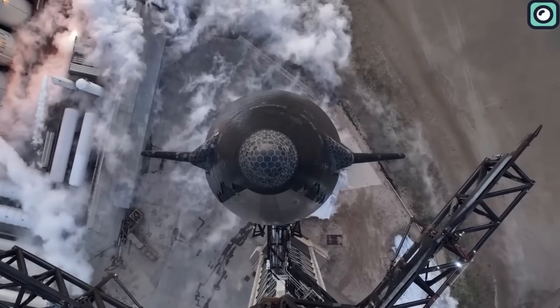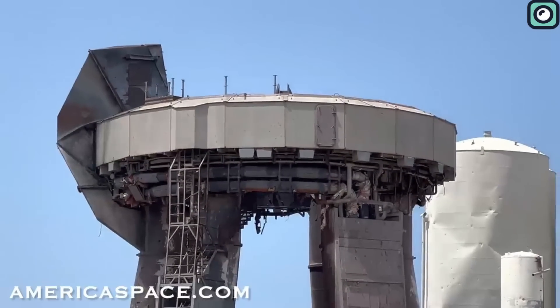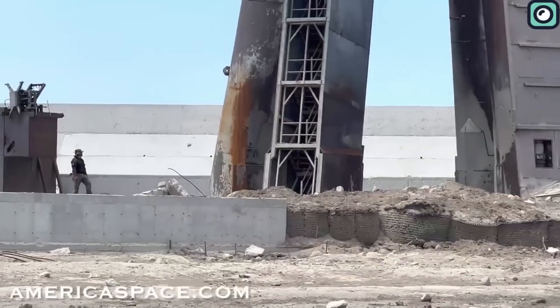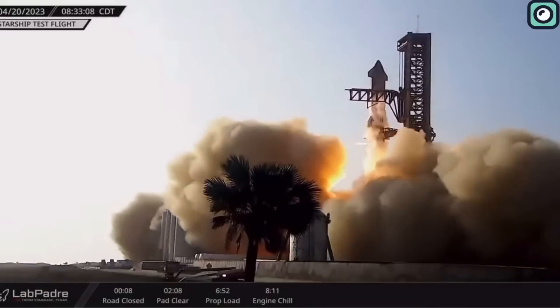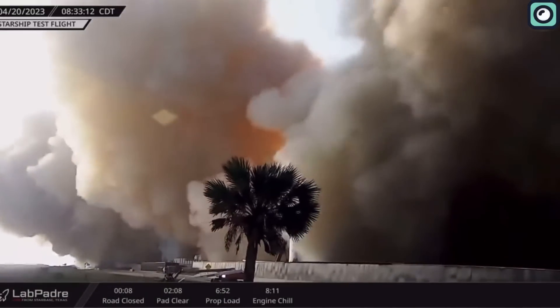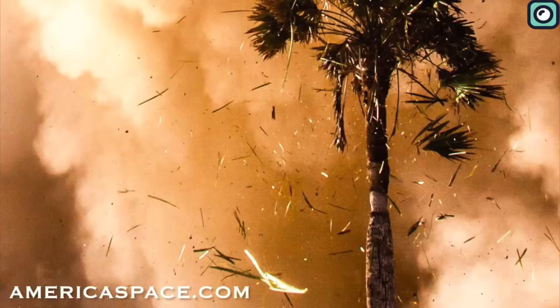However, this ambitious venture didn't come without a cost. The launch left a scene of wreckage at the Starbase launch facility. The sheer power of Starship's 33 first-stage Raptor engines resulted in significant damage to the launch pad, blowing out a crater beneath the orbital launch mount and scattering debris across the vicinity.